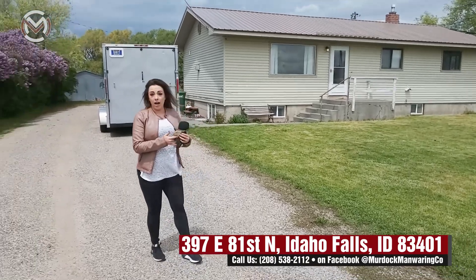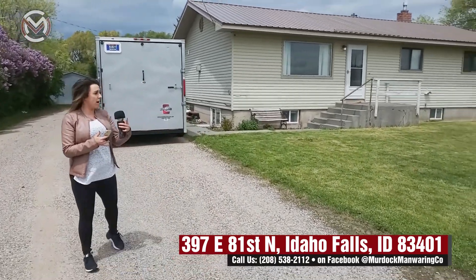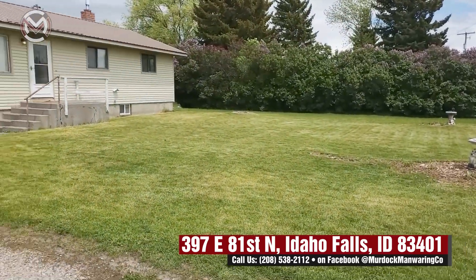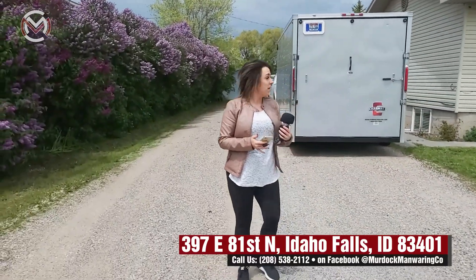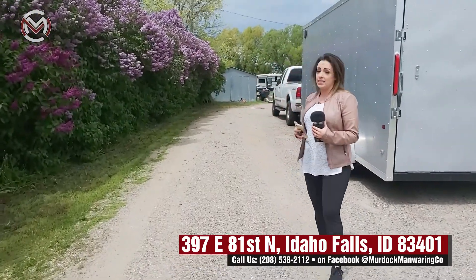So we're on almost an acre lot, so it's a very large lot. We have some awesome lilacs on the east and west side of the property which the seller says smells so good — if you've been around lilacs, you'll know. This is a great listing; I'm gonna start on the outside for you guys so you can get an idea on the lot.